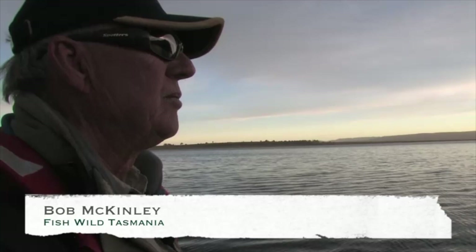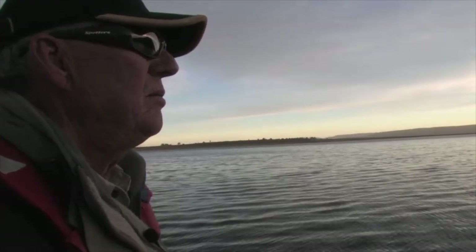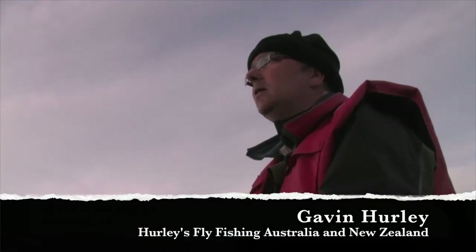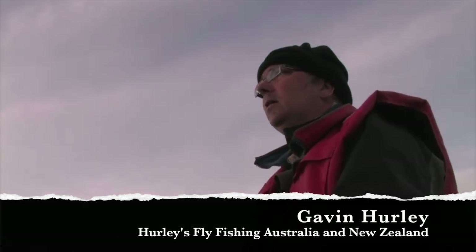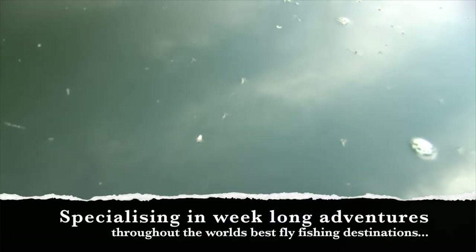The trout that inhabit the lake are a huge drawcard for all anglers, and flyfishers can target the trout in a number of ways. Gavin teamed up with Bob McKinley from Fish Wild Tasmania to pursue these Great Lake browns and rainbows as they fed in the pre-dawn hours on a small two-wing fly known as a midge.